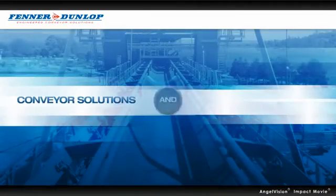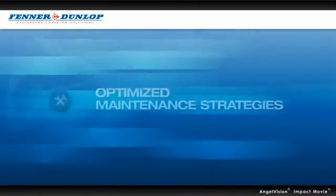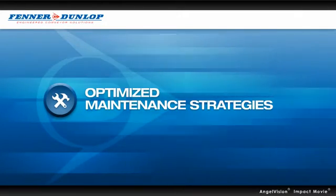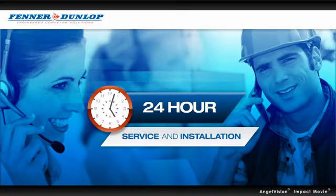This means we now offer complete conveyor solutions and components as a single source provider. We strive to prevent breakdowns with proactive, optimised maintenance strategies and quality design and engineering solutions. And we're there when you need us — 24 hours a day, 7 days a week — whatever your conveyor service or installation needs.